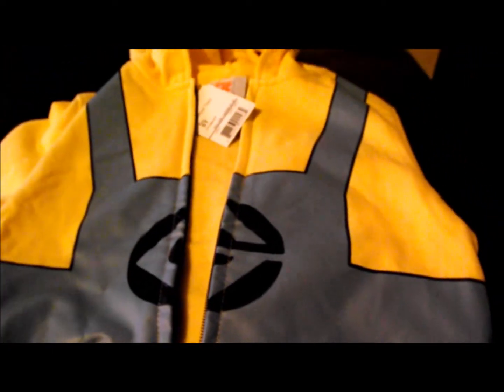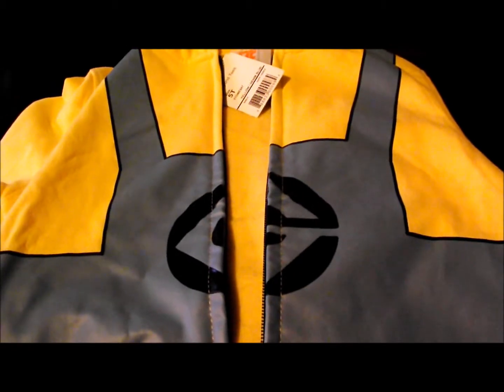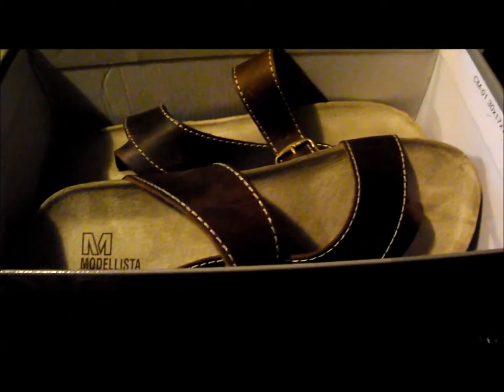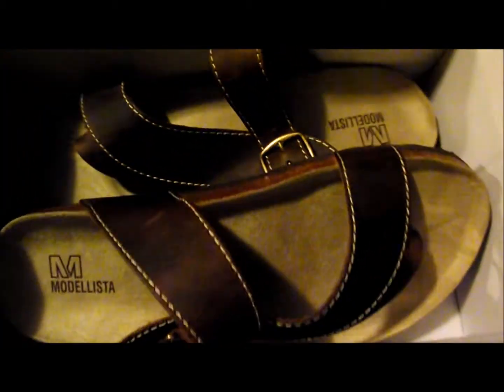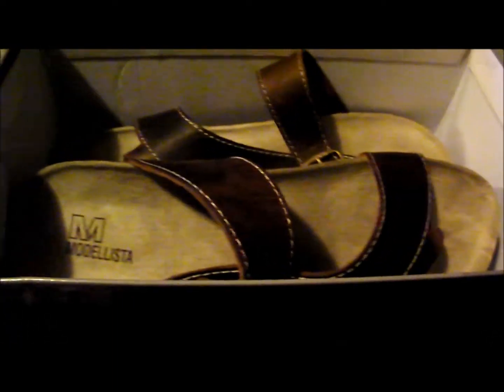And I got a Minion lunchbox too. The Minion hoodie wasn't on clearance though — I think it was originally $35.00 and it was marked down to $16.99. My final item was this pair of shoes. These were originally $35.00 and I think they were marked down to $21-something. After the coupon it was like $18.99 or so.